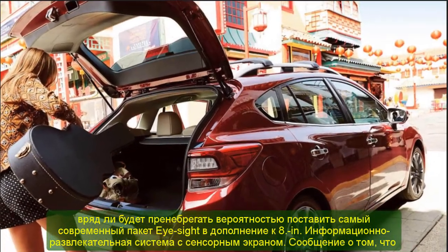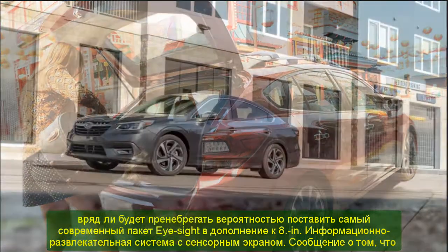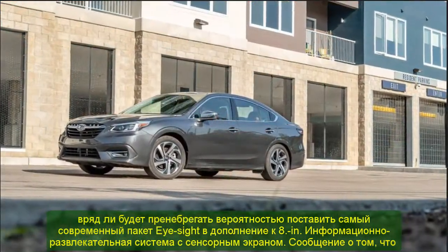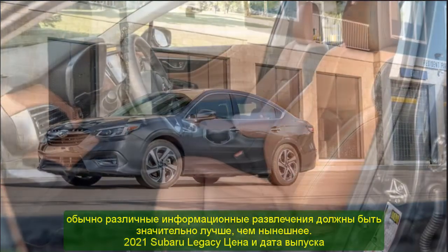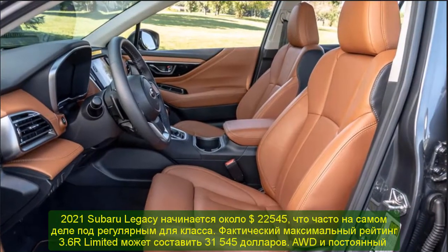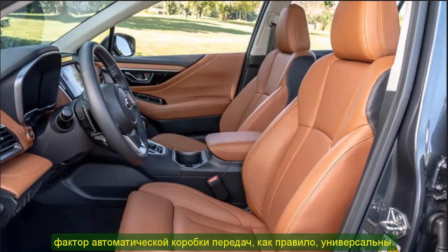2021 Subaru Legacy Turbo Price and Release Date. However, there is no confirmed information concerning the price of the 2021 Subaru Legacy Turbo, and followers will need to wait for the official Subaru press release.